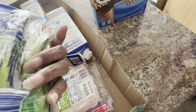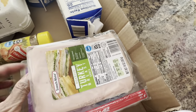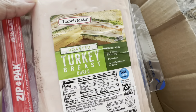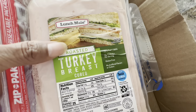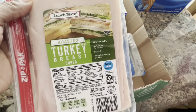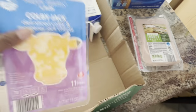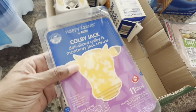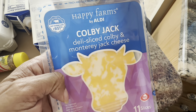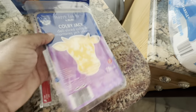He also picked up some green onion — we love green onion in anything. Our old luncheon meat was starting to go bad, so he picked up this Lunchmate turkey breast cured — it's a big old pack, 14 ounces. He also picked up this Happy Farms by Aldi Colby Jack deli slice — Colby and Monterey Jack cheese. You get 11 slices in there, so that'll be good with our turkey.